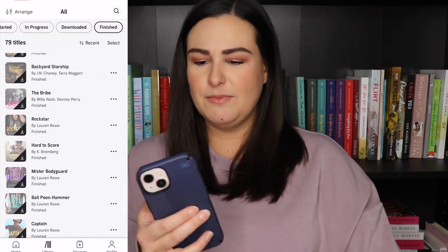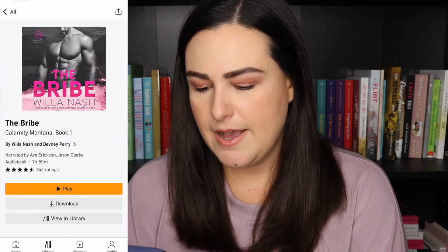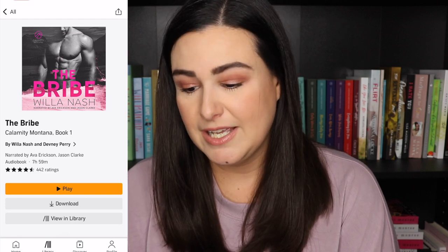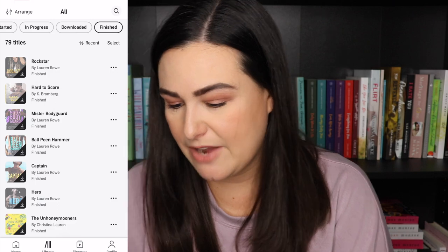Backyard Starship is my husband's. Then we have The Bribe by Willa Nash, who is Dvaney Perry. I really liked this one — great narrators, Ava Erickson and Jason Clarke. This was really good on audio and I did buy the second book in the sale. I should probably stop telling you that because we'll get to those books later when we get to the ones I haven't read yet.